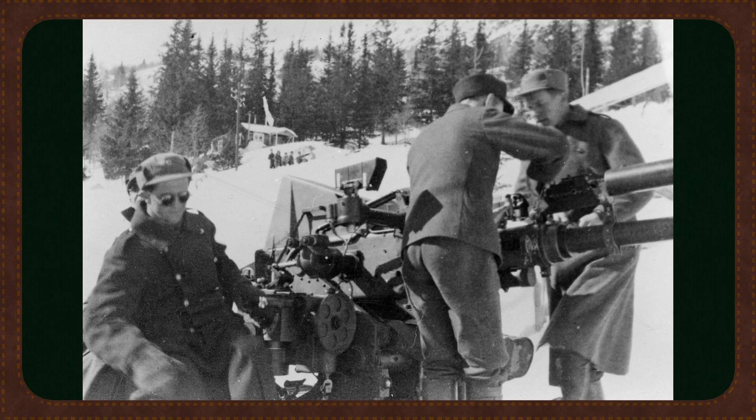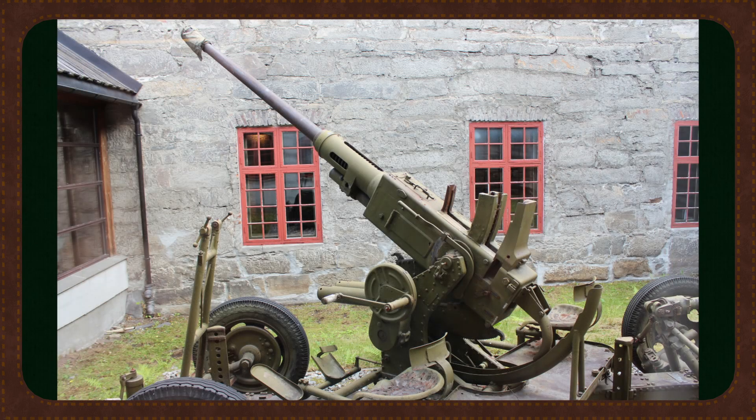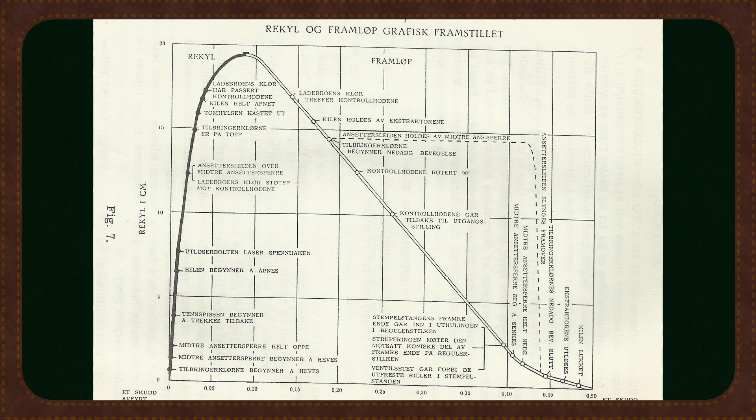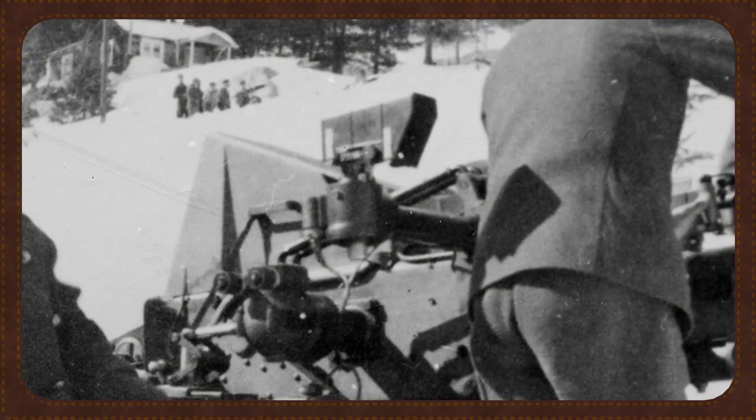Unlike modern point-to-shoot systems, pre-war Bofors guns lacked integral sights. Fire control relied on coordinated teamwork using a mechanical predictor, rangefinders, and course speed measurers placed away from the guns. The predictor, or quidicturn, was a mechanical computer. Operators input target speed, direction, and distance, and the predictor would calculate the necessary lead. These values were transmitted mechanically to two reflector sites, illuminated by electric lamps and projected onto angled glass plates, allowing the gunner to track and engage targets effectively.